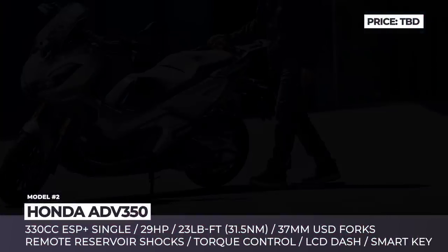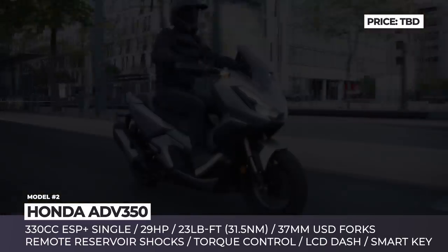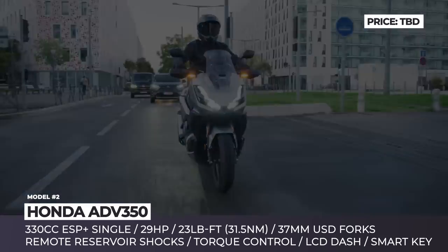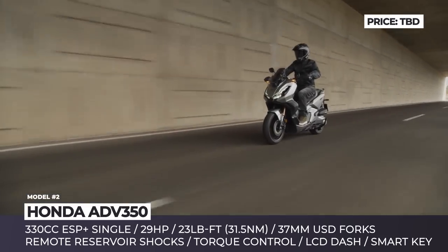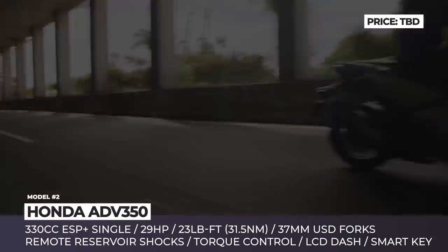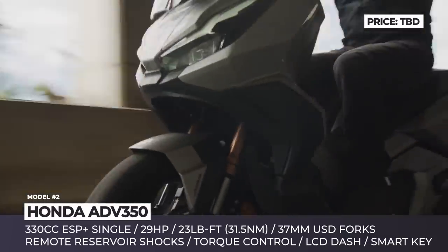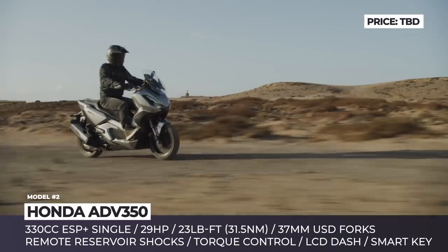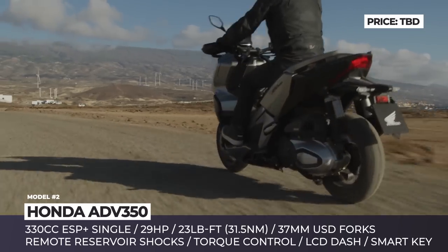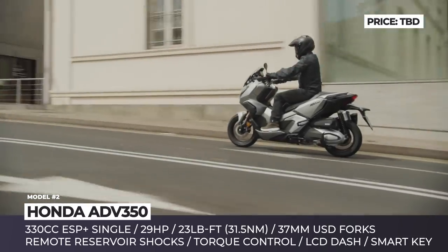Honda ATV 350. Inspired by the success of the Adventure Ready X-ATV, the brand's newcomer is an urban maxi scooter ready for weekend trips beyond the paved roads. The model sits on a rugged chassis with a non-adjustable 37mm USD fork. It gets dual remote reservoir shocks with spring preload adjustability and 5.7 inches of ground clearance.